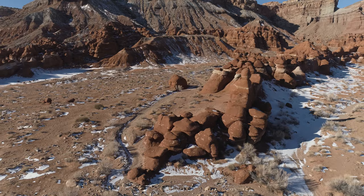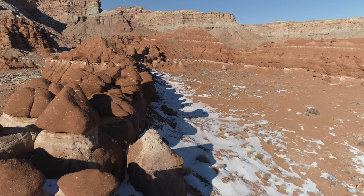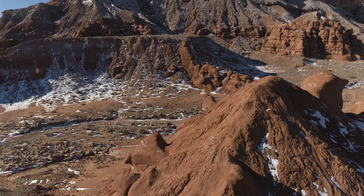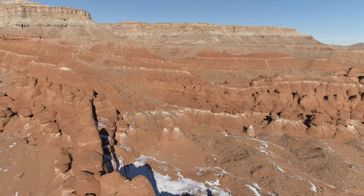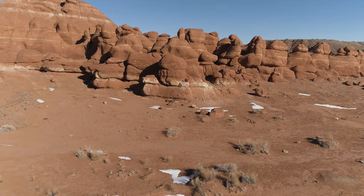Doing a panning move here to get a good view of the main area. Flying over them. You can see how soft those formations are. Coming towards the end here — last little panning move, and that's the end.